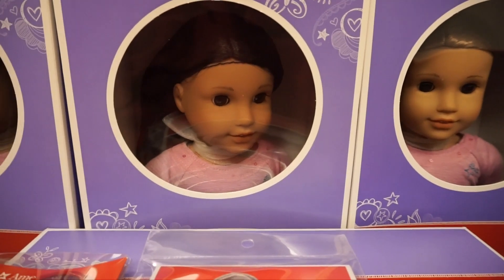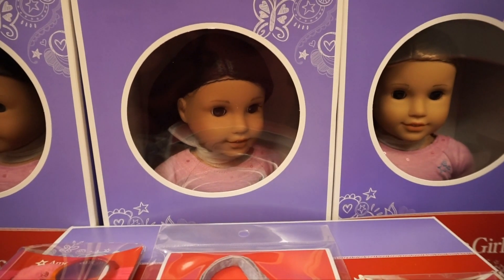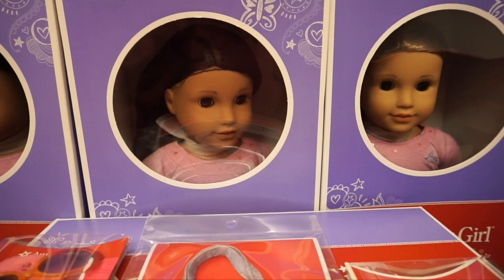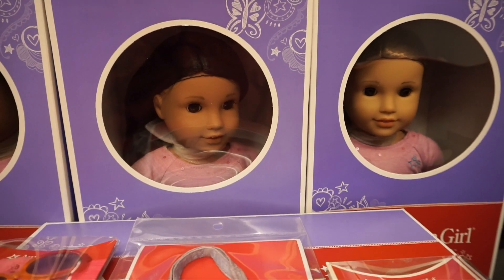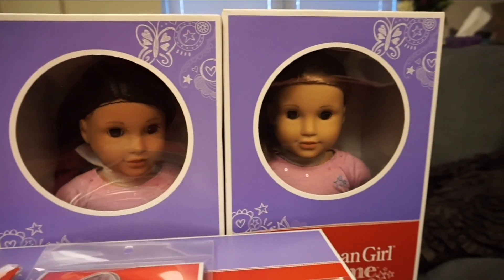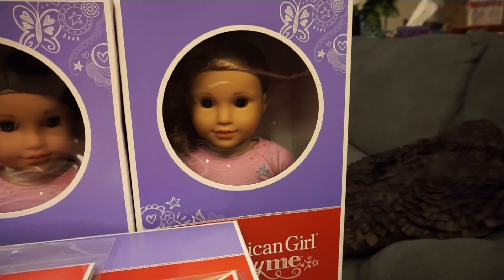She's like my little version of Luciana, which I haven't gotten yet. Maybe I'll pick her up at the annual sale coming up, because I did get tickets for that. If you guys are going, let me know — maybe I'll see you there! I also got number 53, and she is so adorable, she's so cute.